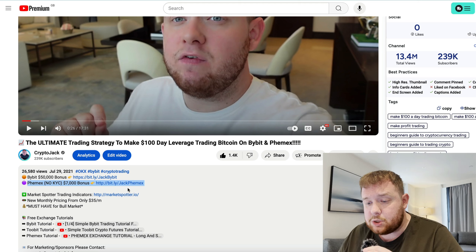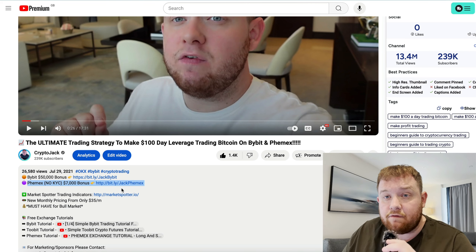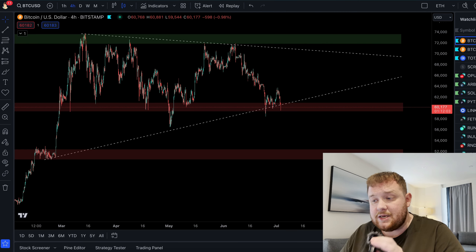Before we get into the video, if you haven't already got yourself a Phemex account there is a link down below — there is a seven thousand dollar free bonus and there is no KYC. So if you're trading in the UK, America, Australia, wherever you are you can trade on there no problems at all. So let's get into the video.